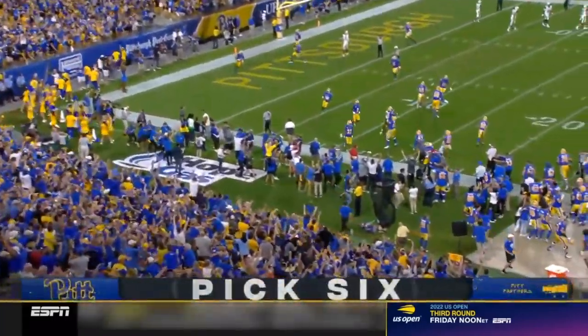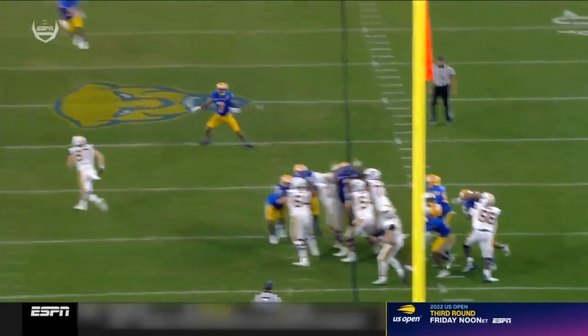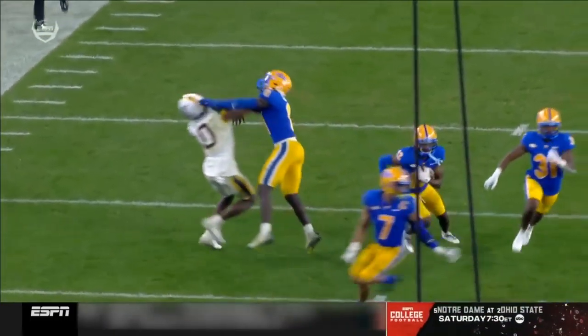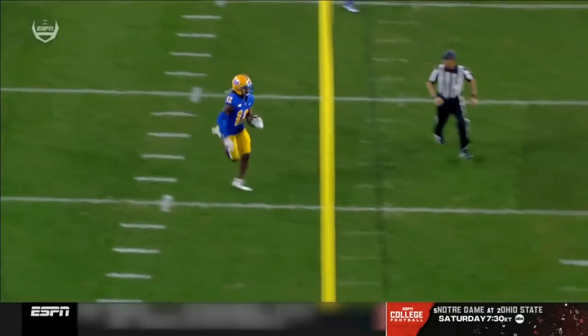You have got to be kidding me. We've talked about it all night — Bryce Ford Wheaton, what a remarkable game he's had. Wide open and just can't come up with it. Run after the catch — once you catch it, turn into an offensive player and take it to the house, young man.